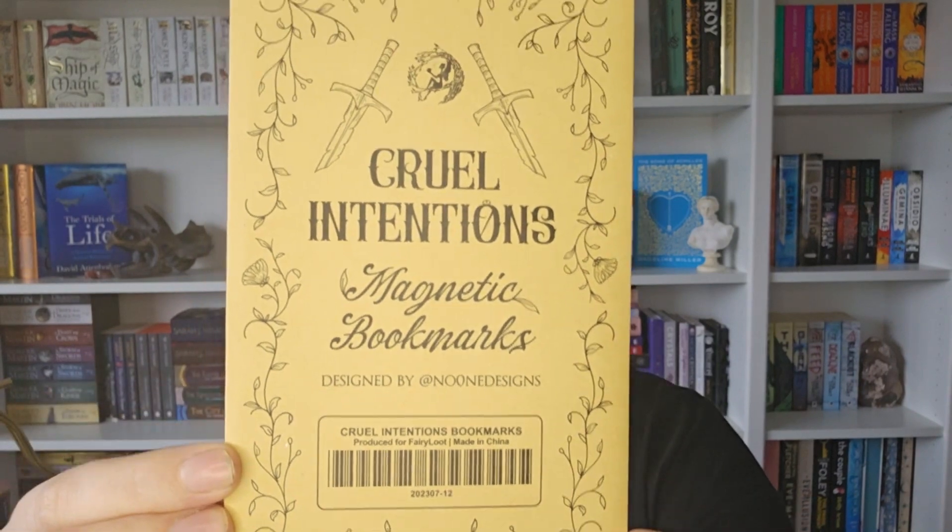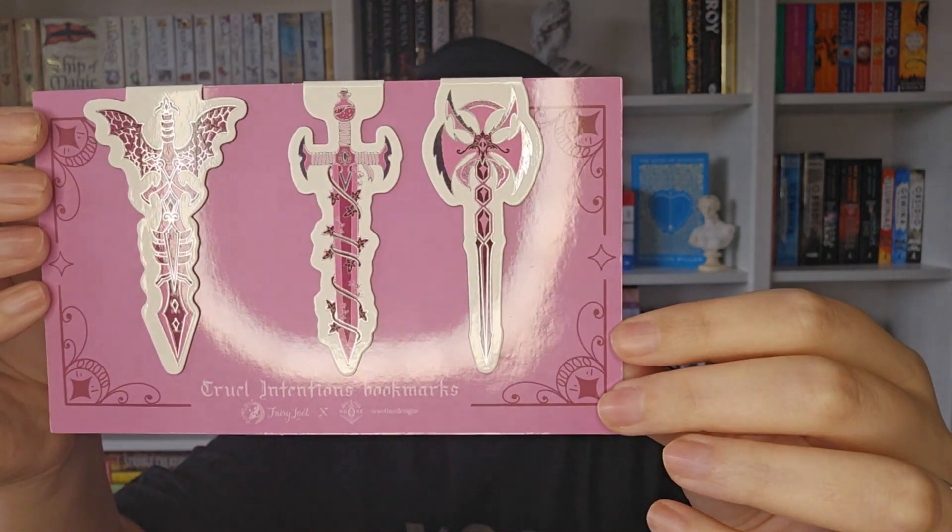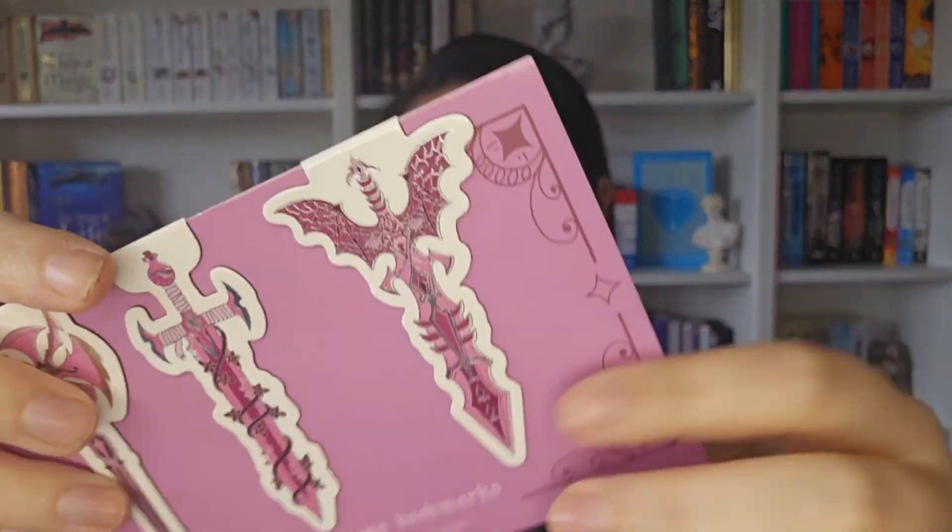Right, putting them back in the box. Next is Cool Intentions Magnetic Bookmarks by Nooni Designs. The packaging is nice — they are different swords and daggers. I don't actually own any magnetic bookmarks; I'm more of a sticky-tab person, but I do like a bit of a tassel on my bookmark, so these will be interesting to use.